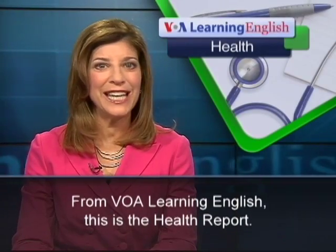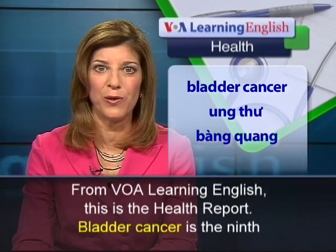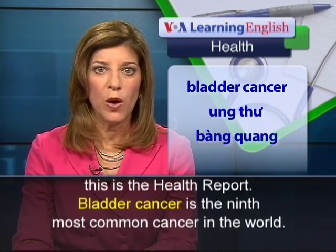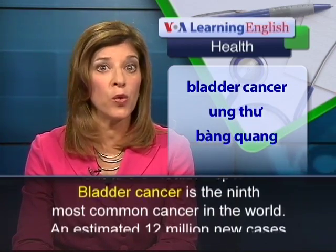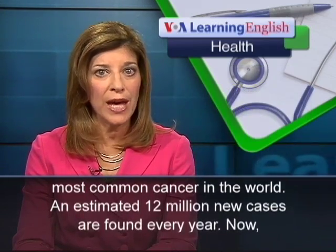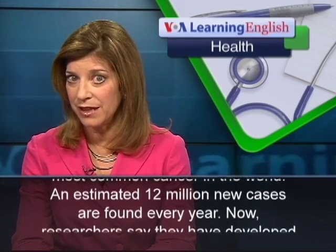From VOA Learning English, this is the Health Report. Bladder cancer is the ninth most common cancer in the world. An estimated 12 million new cases are found every year.